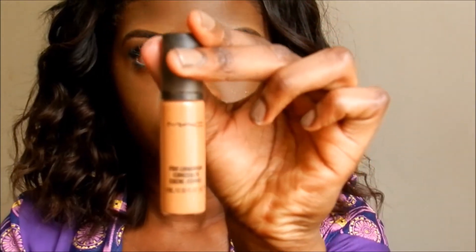Then I apply some mascara. Then I am taking my MAC Studio Fix concealer and using this soft sponge brush just to apply that under my eyes.